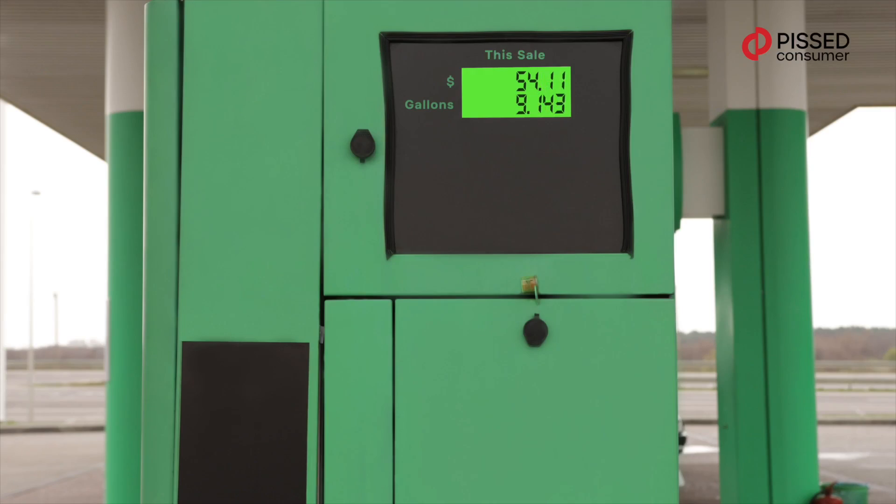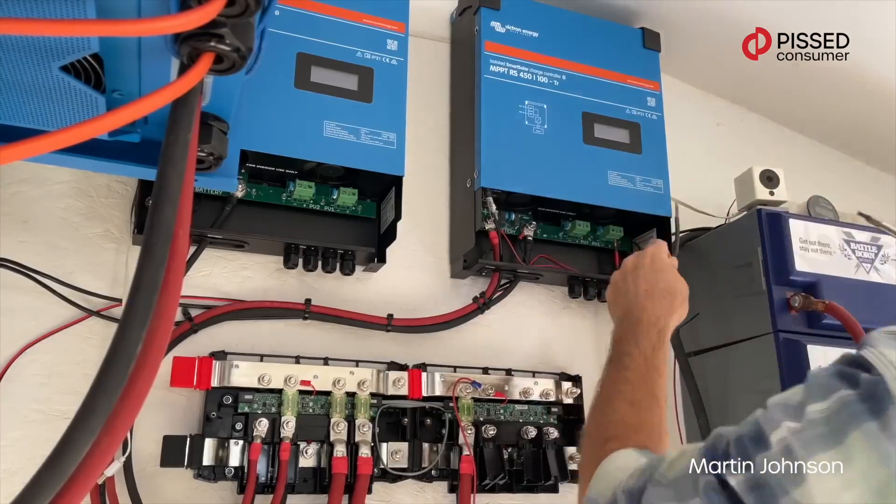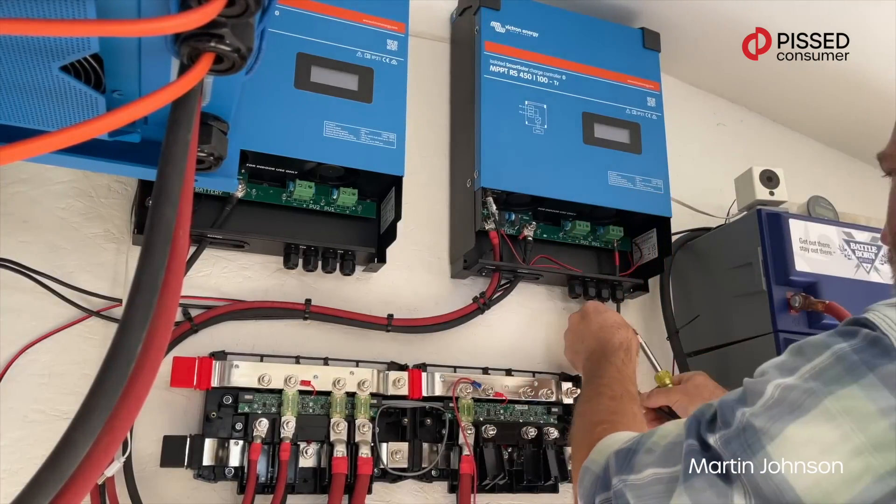Energy prices are rising without a sign to stop. Many people see the way out in solar energy. But how profitable is it? There's no power here — these are just wires. No power. My name is Eidler and you're on Peace Consumer Channel.